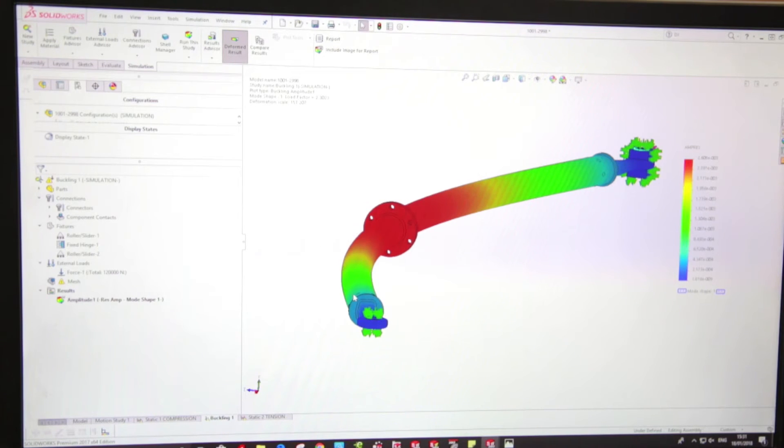SolidWorks Simulation has enabled me to do stress analysis, static analysis, and buckling analysis.